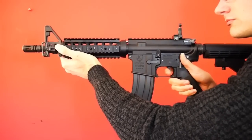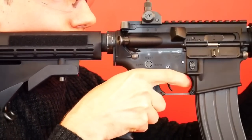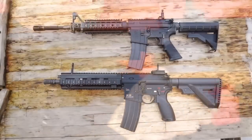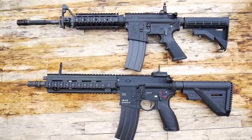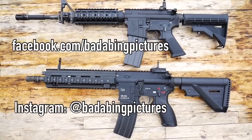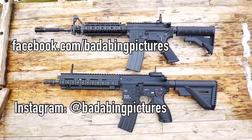Which rifle would you choose? Leave a comment down below. Thanks for watching the video my friends, hope you've enjoyed it. If you did, hit the like and why not subscribe and be notified when my next video goes live. You can follow me on Facebook at facebook.com/badabingpictures and Instagram at badabingpictures. Until next time, take care of yourselves, catch you in a bit.